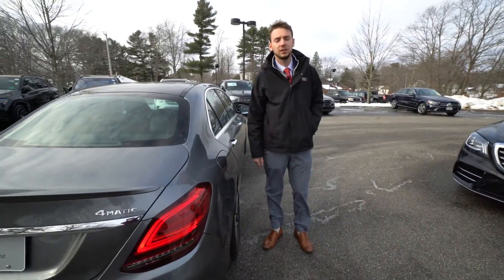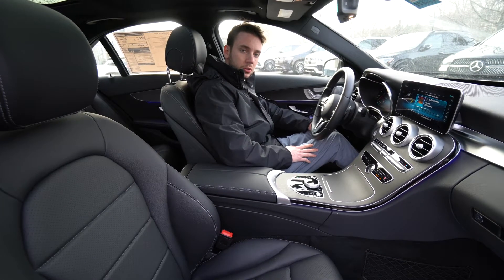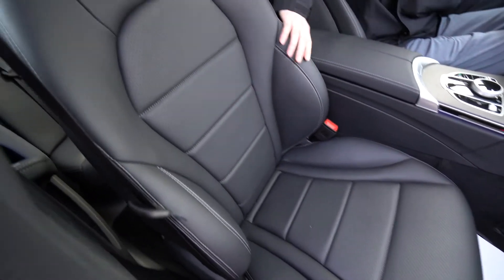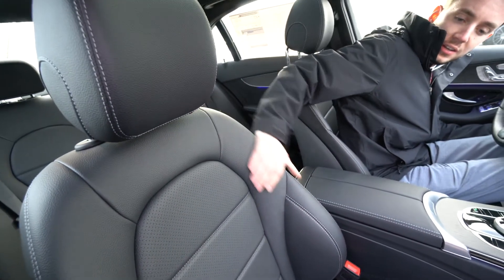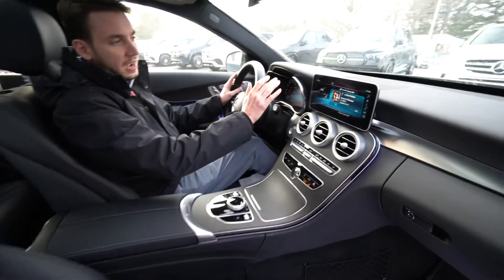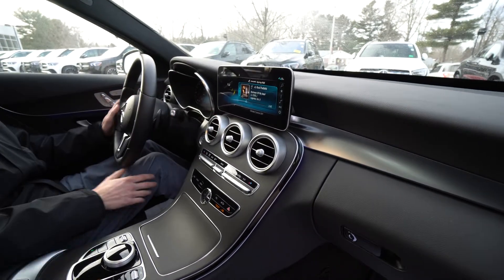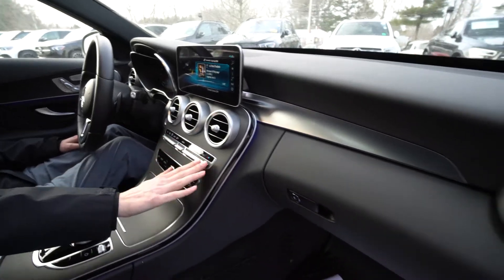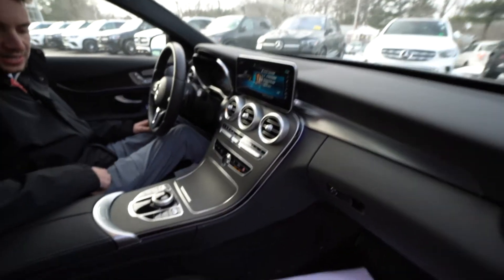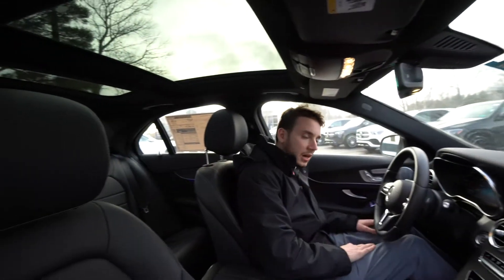Let's take a closer look at the inside. We have a black MBTEX interior with contrast stitching — nice seats, comfortable and supportive but also sporty looking. We have our display for phone, radio, Apple CarPlay, Android Auto, and Bluetooth. Air vents, dual zone climate control, shortcut menus, cup holders, screen control and volume systems.